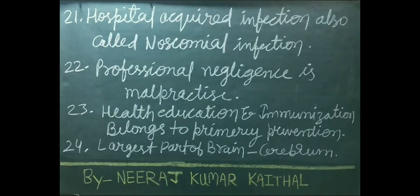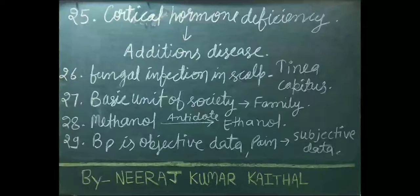Hospital-acquired infection is also called nosocomial infection. Professional negligence is a malpractice. Health education and immunization belong to primary prevention. The largest part of our brain is the cerebrum. Cortical hormone deficiency causes Addison's disease.